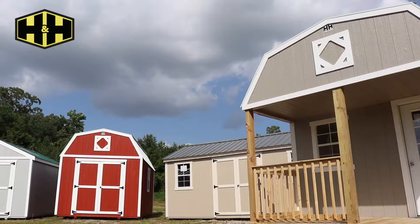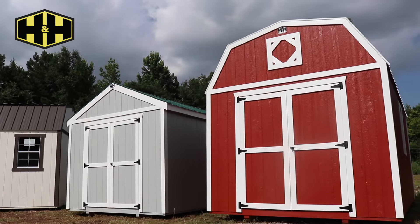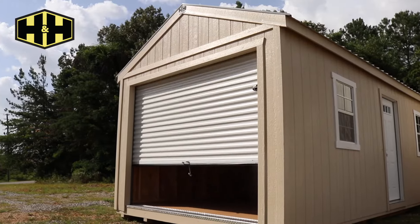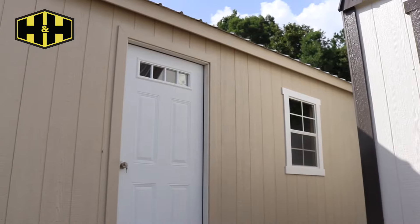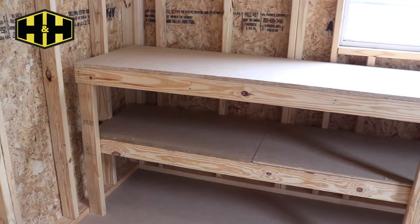With eight styles ranging from 8x12 to 16x40, we have the building you're looking for. H&H exclusively offers custom built wood buildings — from color selection to window and door placement, along with additional features, we build to suit your needs.